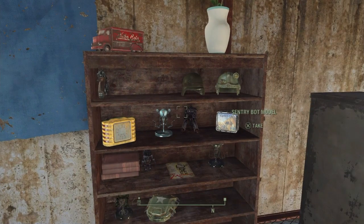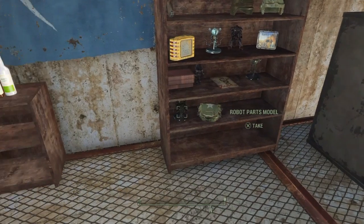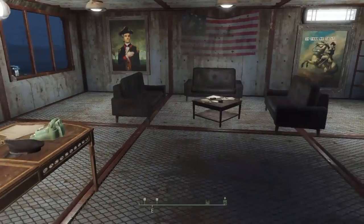I have most of the different sentrybot models - Mr. Handys, Gutsys, Protectrons - and then robot parts models and whatnot.